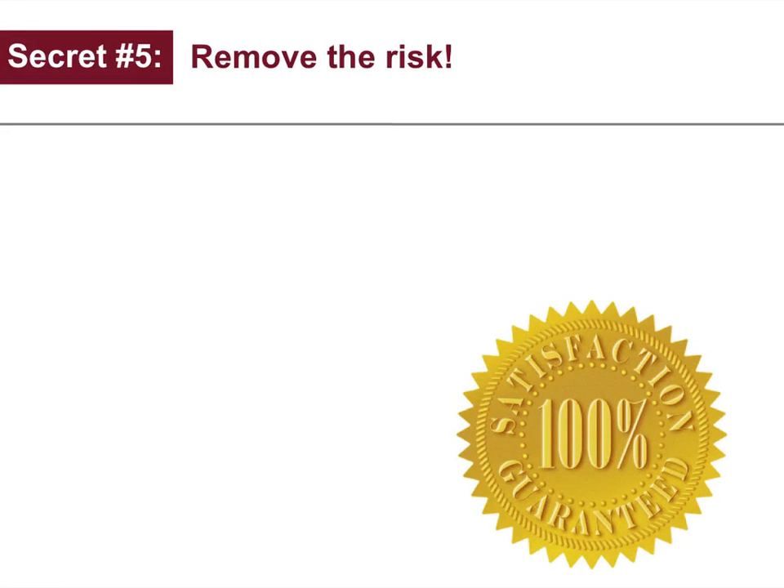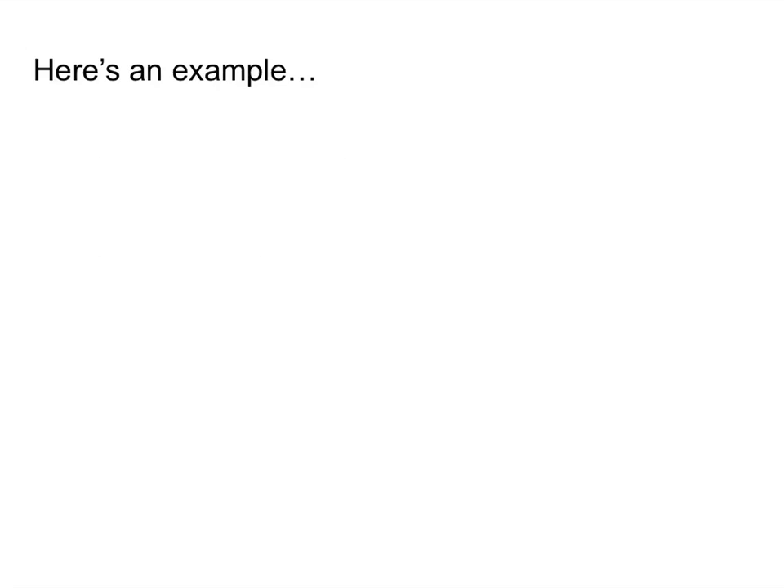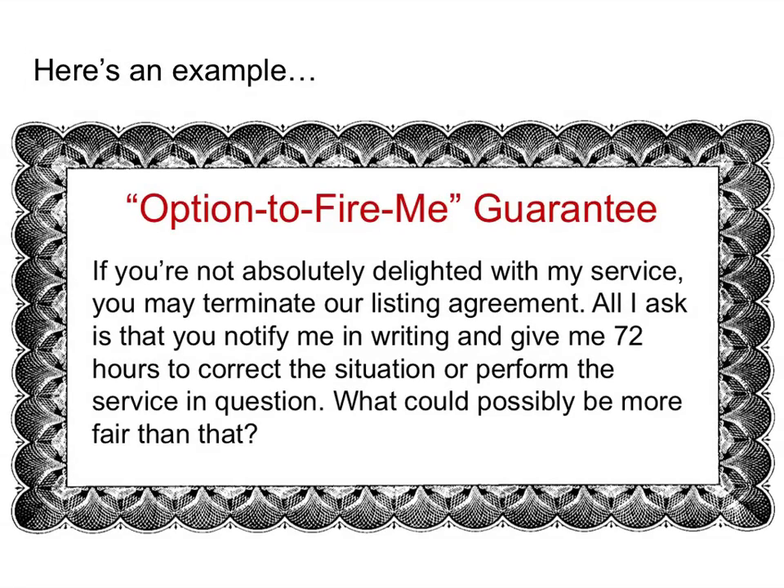Secret number five: remove the risk. If you're so confident you can sell their home at or above market value within 90 days or less, why don't you guarantee it in writing? If you remove the risk, you'll improve the response. Here's an example — the 'Option to Fire Me' guarantee: if you're not absolutely delighted with my service, you can terminate our listing agreement. All I ask is that you notify me in writing and give me 72 hours to correct the situation or perform the service in question. What could possibly be more fair than that?